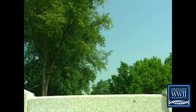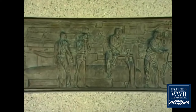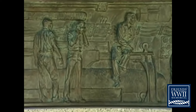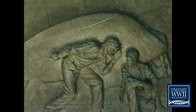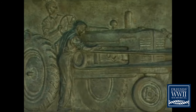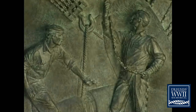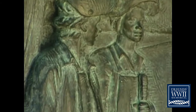The 12 panels on the north, to your right, depict the Atlantic front. The 12 on the south show the Pacific front. Most of the panels were inspired by historical photos. They depict not just battles, but the all-out mobilization of America's agricultural, industrial, military, and human resources that ultimately led to victory.